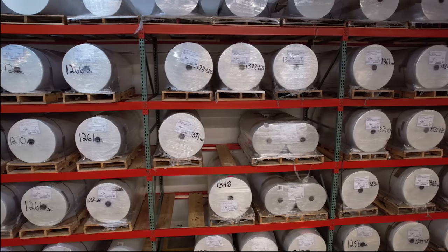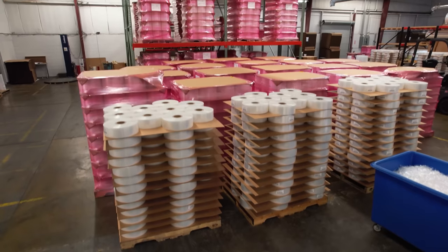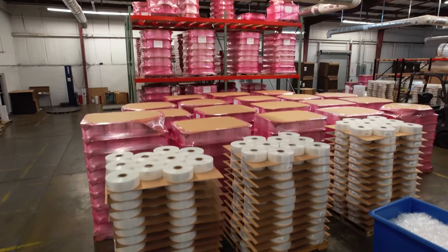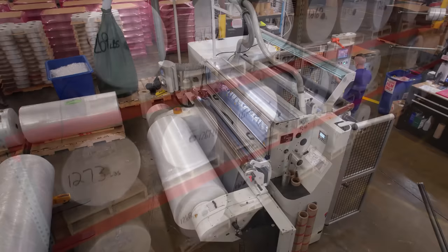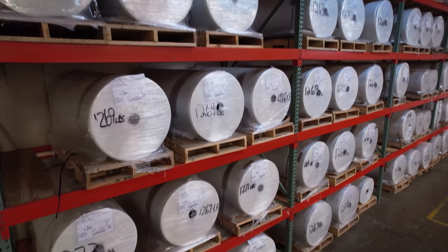FilmSource International is dedicated to manufacturing and selling the highest quality flexible shrink and stretch wrap film. We specialize in not only clear polyolefin and polyethylene film, but also clear printed bags, pouches, and sleeves.